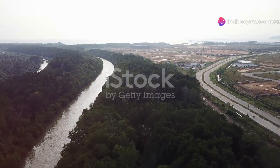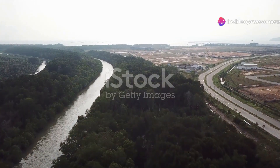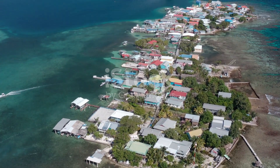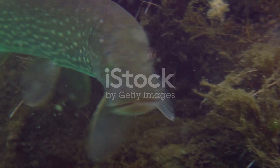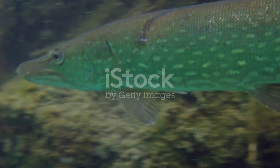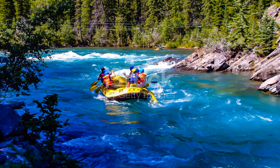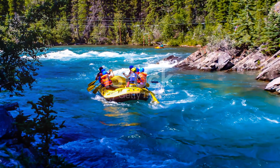So next time you find yourself near a river, take a moment to look beneath the surface. Who knows what amazing discoveries await you? Thanks for joining me on this adventure. Don't forget to like, subscribe and hit that notification bell for more nature explorations. Until next time, keep exploring and stay wild.